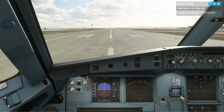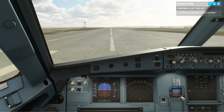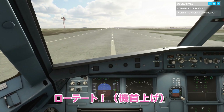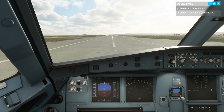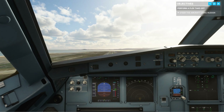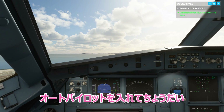80 knots. Rotate. Positive climb — gear up. Engage autopilot.